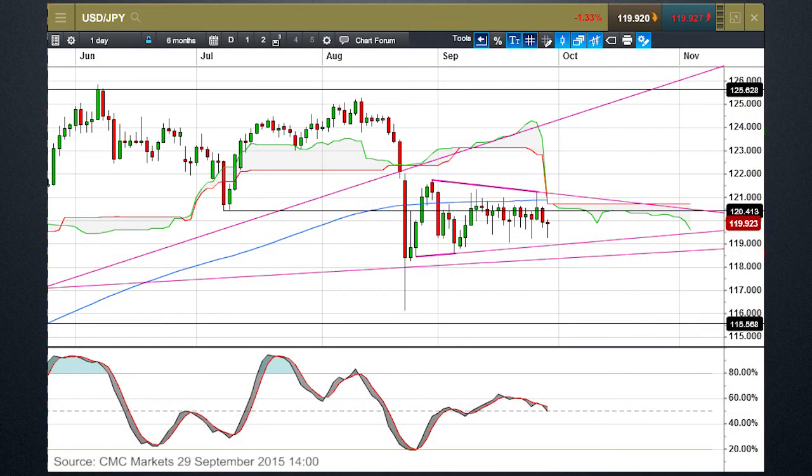With respect to dollar yen, the key resistance levels — as indicated by this triangle I've drawn on the daily chart — are around about 121 on the top side. So a positive US figure could well see a move higher towards 121. A negative US figure means we need to sustain a break below 119.20. If we break below 119.20, there's a significant expectation that we could well test towards 117 and potentially the lows we saw earlier this year.